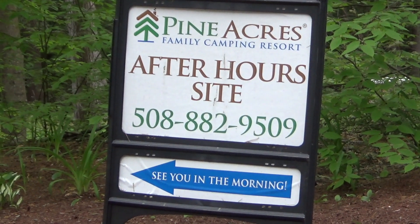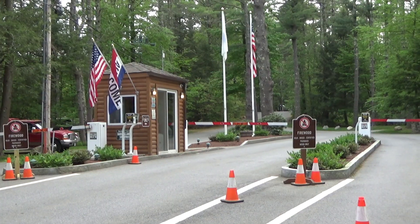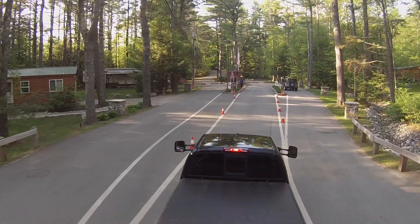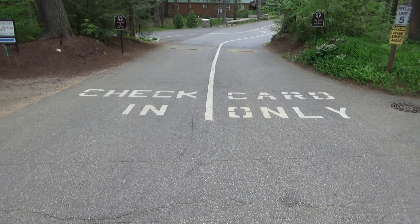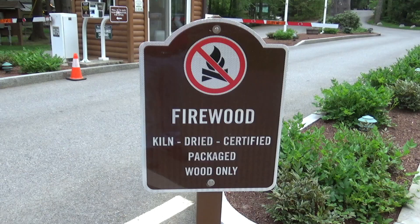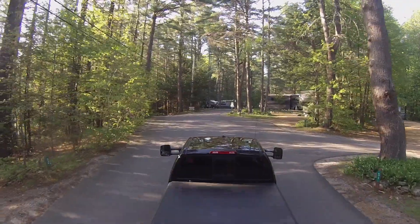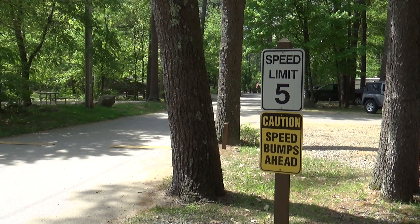If you arrive late, they have a couple of after-hours sites that you can pull in and wait — they'll see you in the morning. When you first arrive, it is a gated campground and you will be directed to the left where you'll pull up to the gate. They'll give you your information, you'll check in, and then you proceed back into the campground. It's a long, single road with a number of branches that branch off left and right.